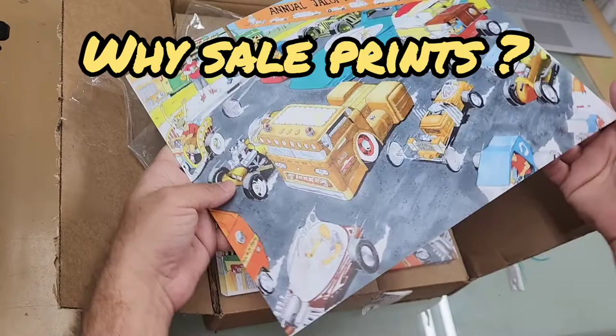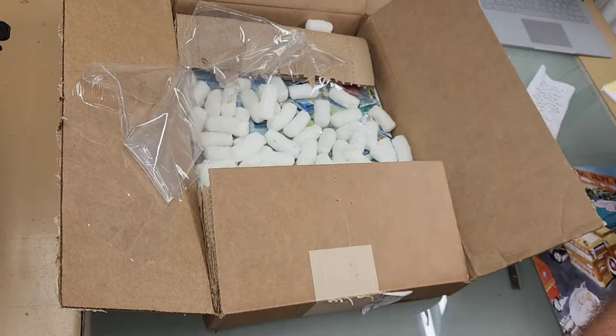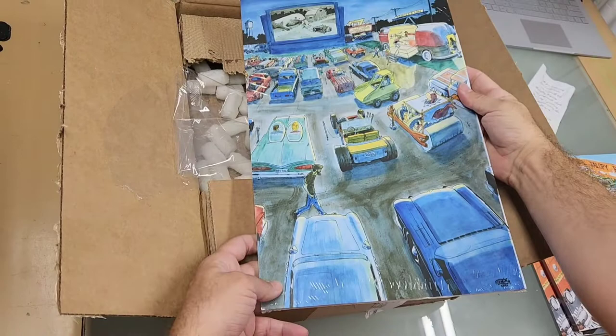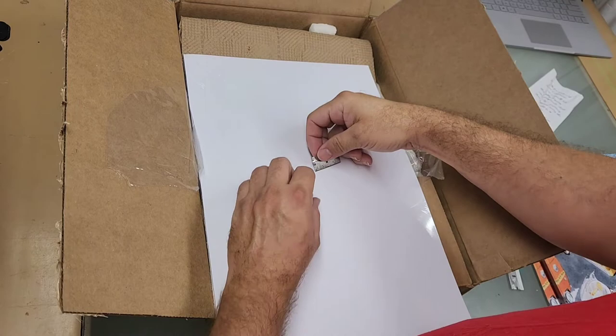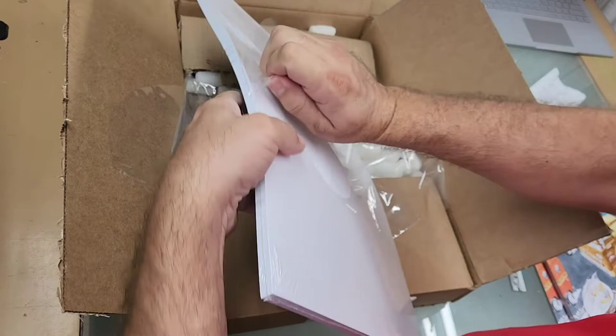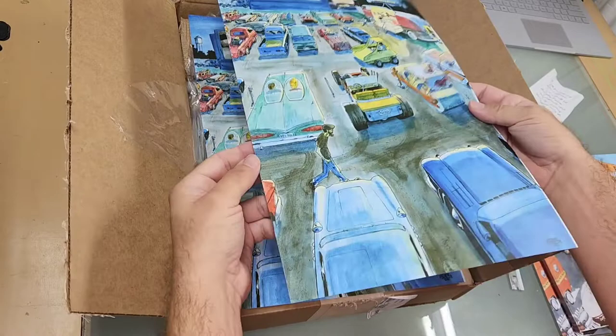First off, why sell prints? As an artist you need to figure out for yourself what your goals are with your business. I know some artists that only sell originals and it works great for their business model. For me personally, I do have stuff selling in galleries — I sell originals there — but that's not really the market that brings me a lot of joy. I personally enjoy being at events on weekends meeting people that are interested in my art. Because I do automotive art, I usually set up at car shows, sometimes at art fairs and festivals, and for the people I'm marketing towards, prints make a lot of sense.